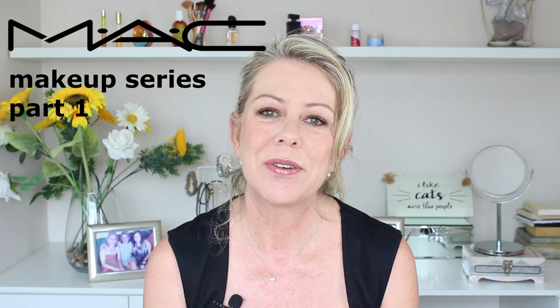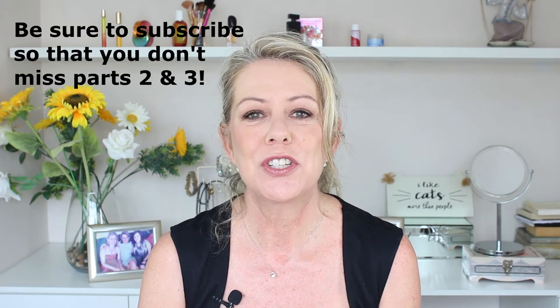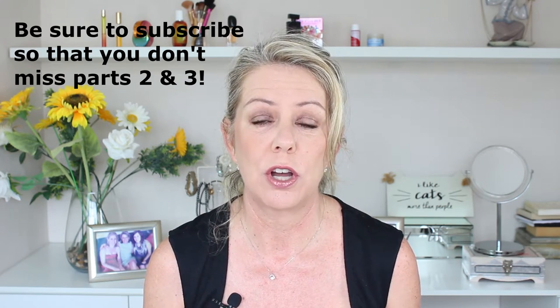Hi guys, welcome back to Beauty Fortified and welcome to part one of my MAC makeup series. I've decided to make this series — I have made a lot of MAC videos in the past — and I wanted to consolidate everything in various tranches: talking about foundations in the first part, makeup for warm skin tones in the second part, and makeup for cool skin tones in the third part. It's just a way of giving you a little bit of clarity about the range if you're overwhelmed and not sure where to start.